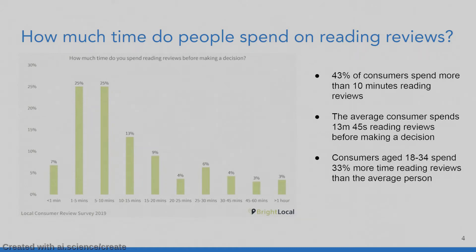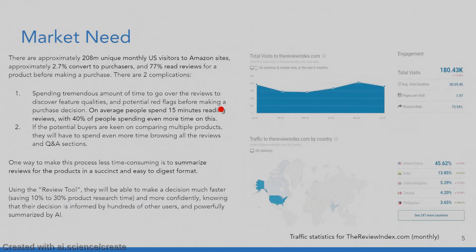So where do you fall into this category, and how can we help you? We did some market research and there are approximately 200 million unique monthly visitors to Amazon sites, with a 3% conversion rate to purchasers, and 77% of those read reviews for a product before making a purchase. However, there are two complications. On average, people spend 15 minutes reading reviews, with 40% spending even more time. Also, if potential buyers are comparing multiple products, they need to spend even more time browsing all the reviews and making comparisons.